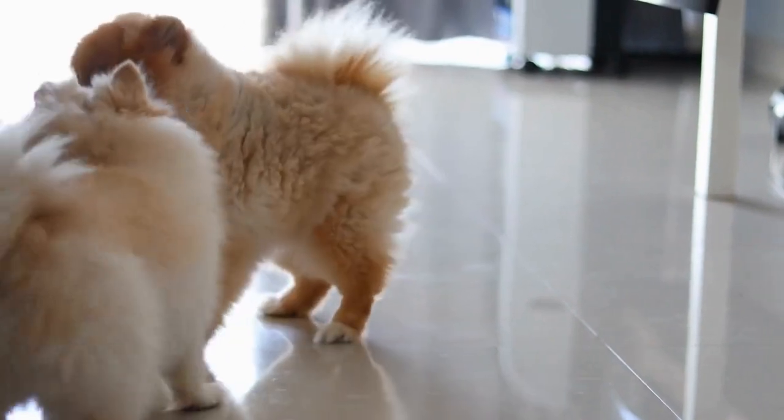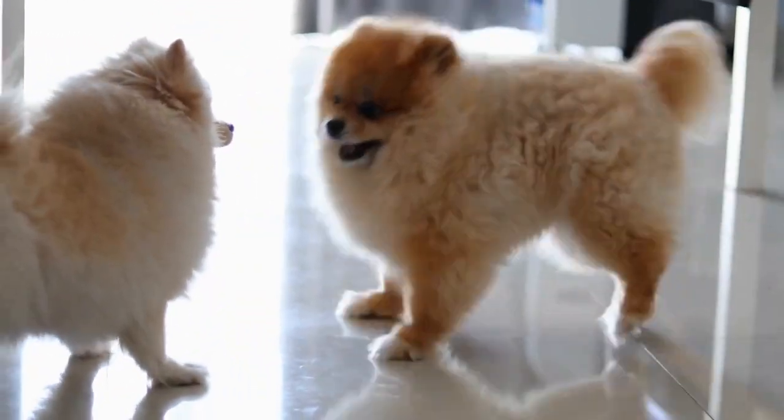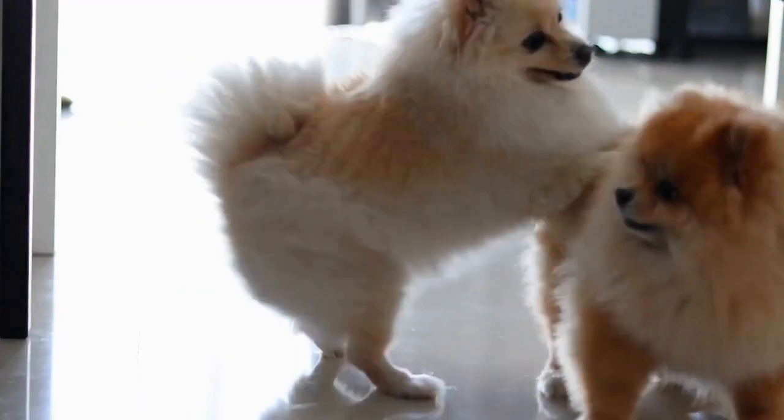In this article, we will provide you with some essential Pomeranian travel tips to ensure a safe and enjoyable journey for both you and your furry friend.